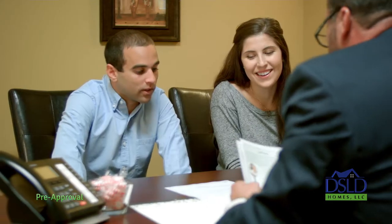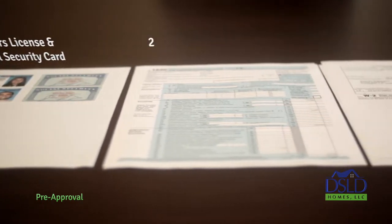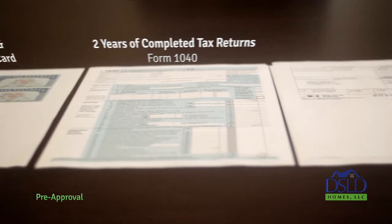He or she will provide you with an application and checklist for documents needed for loan pre-approval. Among the forms you'll need to gather are: 1. Copies of your driver's license and social security card. 2. The last two years' worth of completed tax returns, also known as a Form 1040, which is due to the IRS by mid-April each year and is completed by you or your tax preparer.